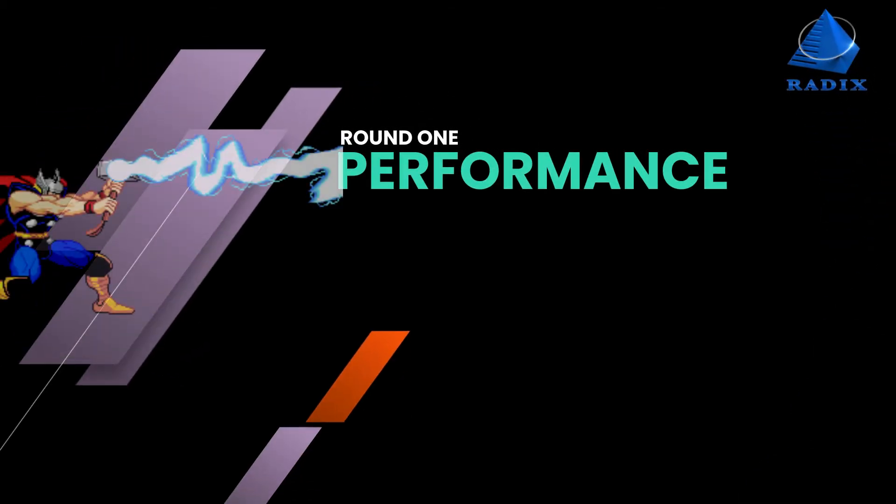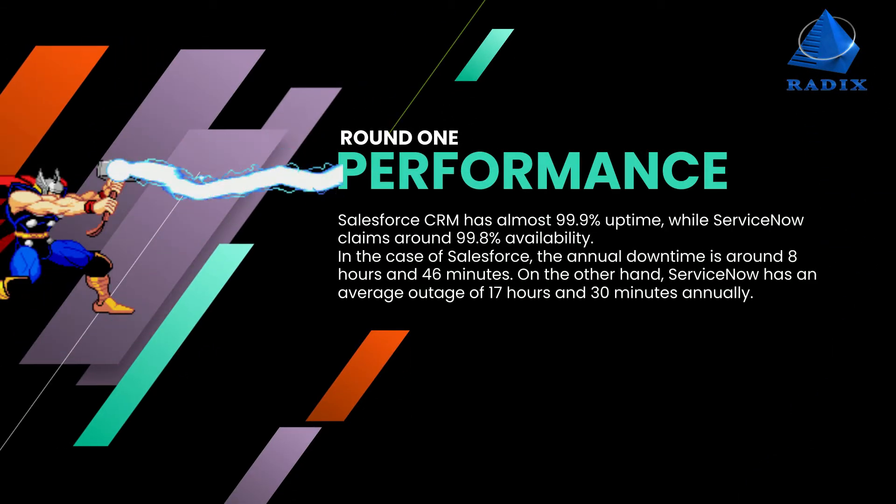Round 1: Performance. While talking about Salesforce vs. ServiceNow performance, Salesforce CRM has almost 99.9% uptime, while ServiceNow claims around 99.8% availability. In the case of Salesforce, the annual downtime is around 8 hours and 46 minutes. On the other hand, ServiceNow has an average outage of 17 hours and 30 minutes annually.